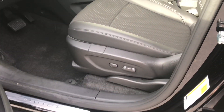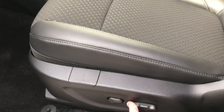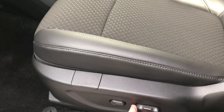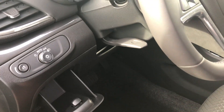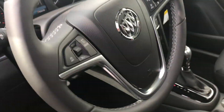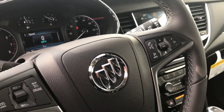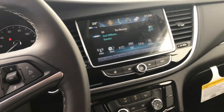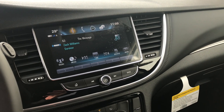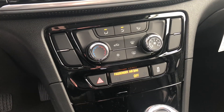You got your powered seats on the driver's side — it goes up, down, front and back. Got a little compartment right there. You got your cruise control, your voice audio, your 8-inch diagonal touch screen, and your single climate control.